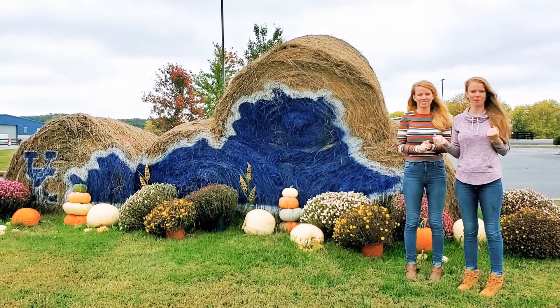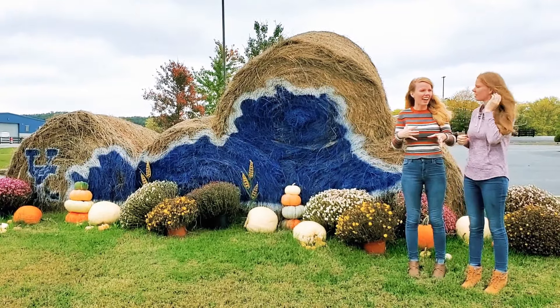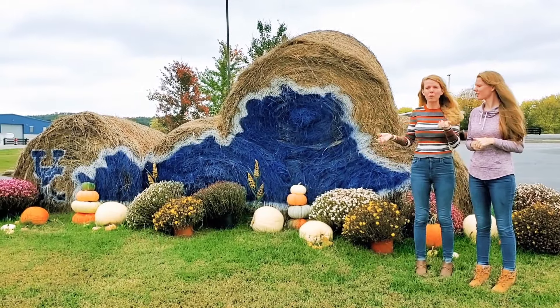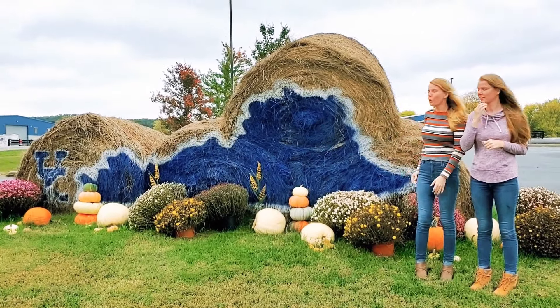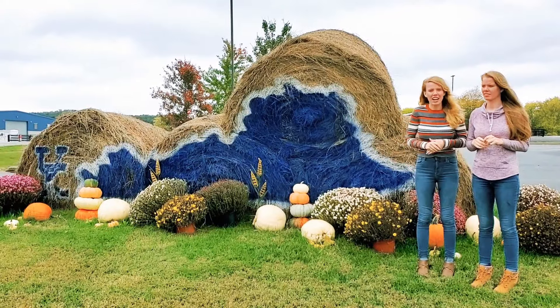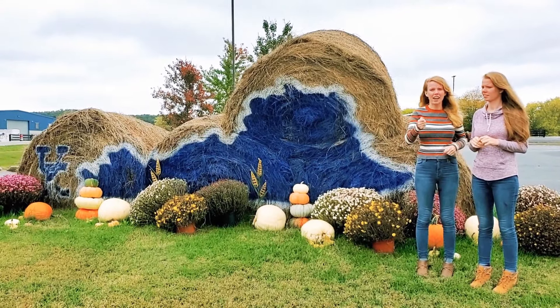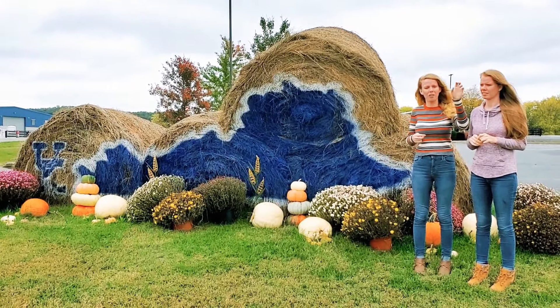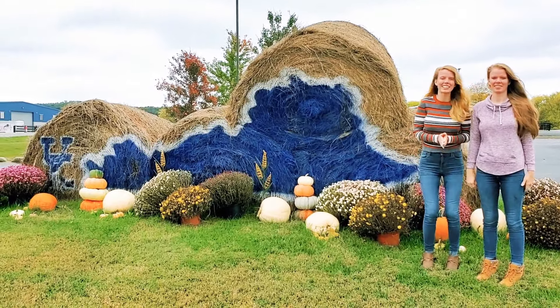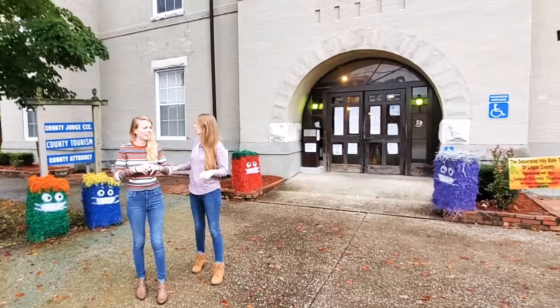I'm excited to see what they come up with this year. They're always different, very cute, and coordinated with sometimes where they're at — like we're at the UK Extension Office, which is why it's got a UK theme. We apologize, we do have the sound up but it picks up a lot of background noise from the road because a lot of these are next to the road. Anyway, we hope you guys enjoy!